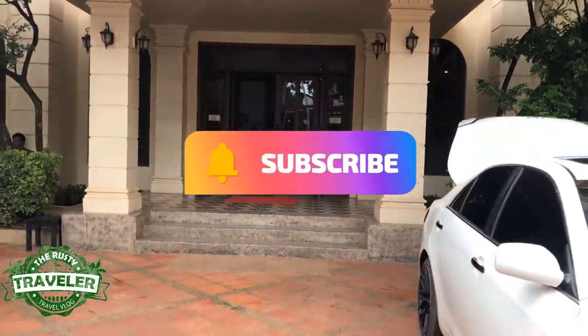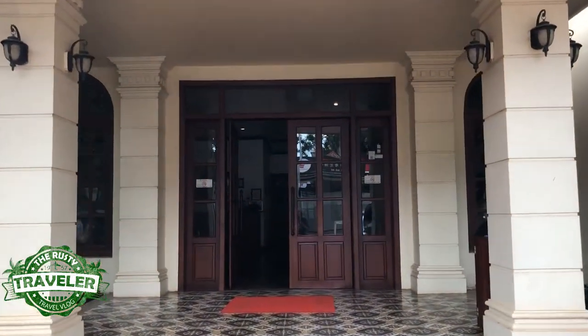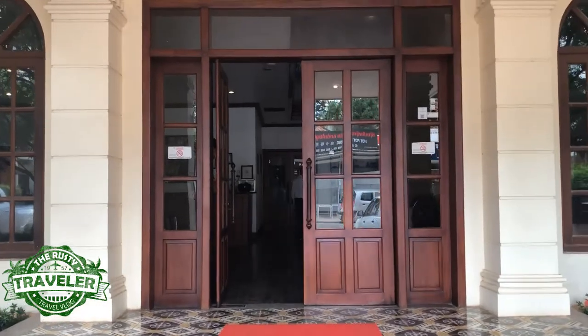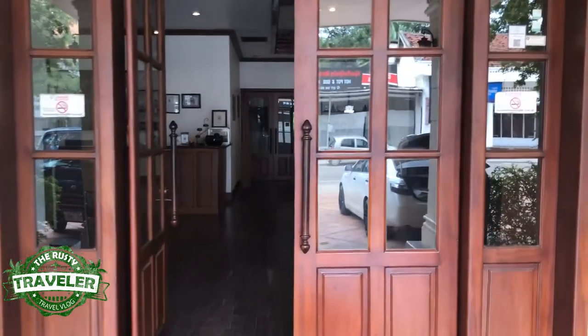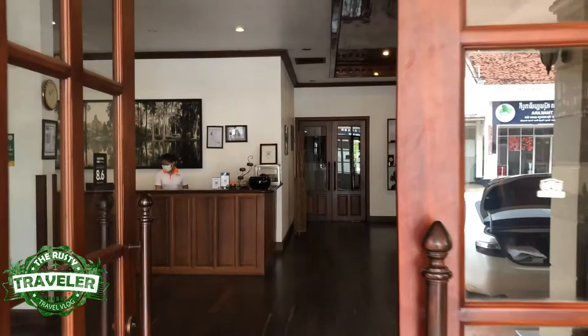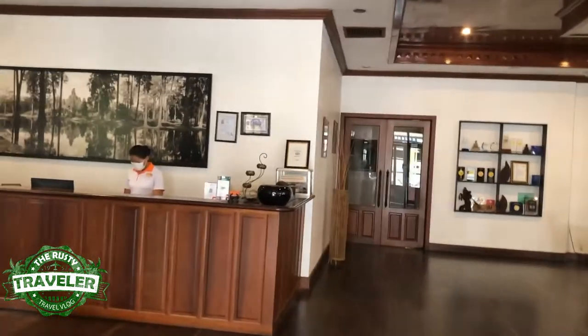Please subscribe to the Rusty Traveler. Let's go in and take a look and see what there is to offer. The hotel features really classic architecture, and as you come into the lobby you will see there's a lot of dark wood and traditional furnishings. It's actually very nice and very roomy.